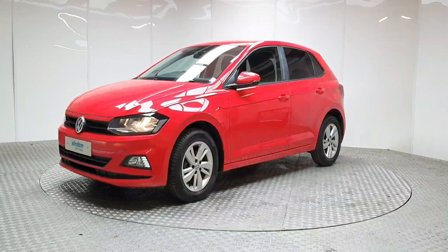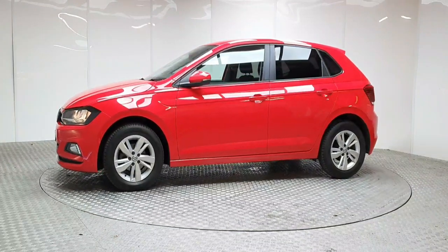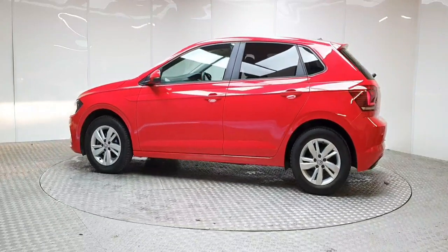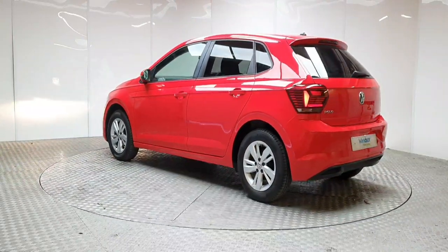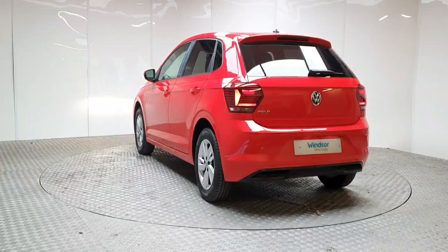You'll also get a year's worth of RAC roadside assistance, 24-7 around the clock, so you can drive with total confidence. Don't worry about the NCT, because if your test is due within the first six months, our guarantee cover will protect you against any unexpected costs.